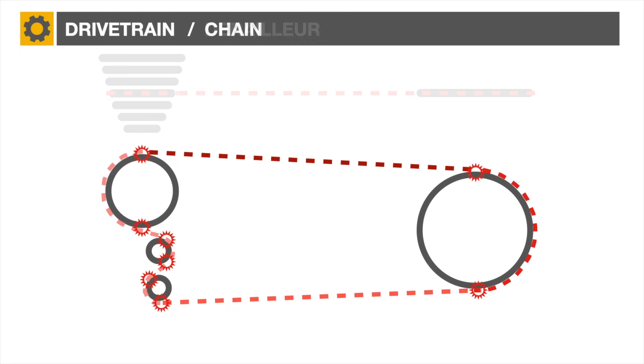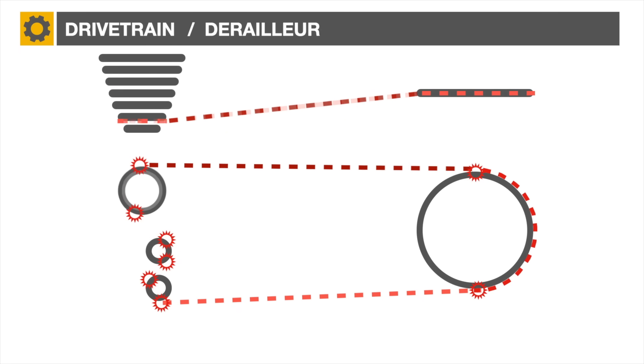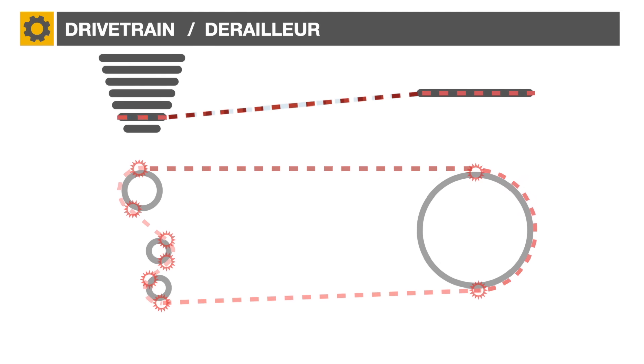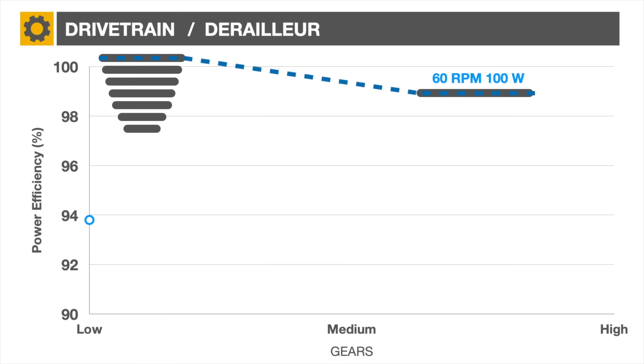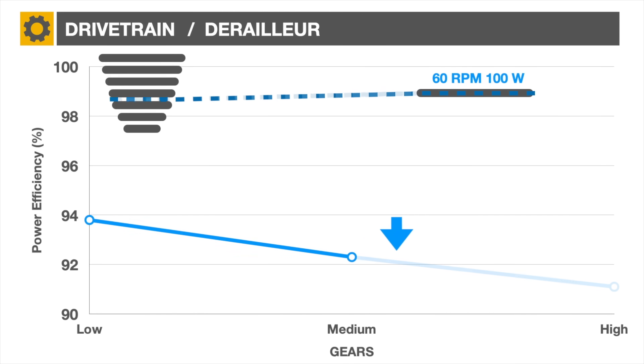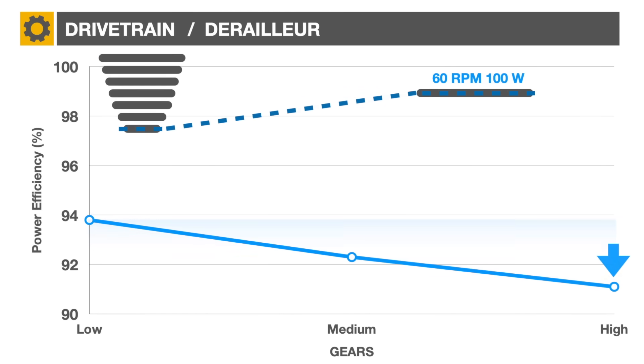Finally, but to a lesser degree, the lateral chain deflection or offset will cause additional friction as the rider selects the largest or smallest sprocket. For example, a generic derailleur like the Shimano Dura-Ace using its most efficient or biggest sprocket would provide 94% efficiency at 60 rpm and 100 watts. It drops to 92% on the middle sprocket and 91% for the smallest sprocket — a significant difference between the largest and smallest sprockets.